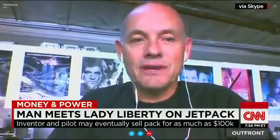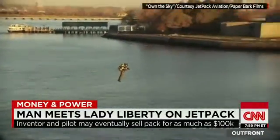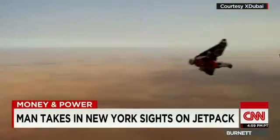Yeah, I didn't hear that message, I don't think. Next thing you know, he was 100 feet up doing 65 miles an hour. Maiman says he can imagine eventually selling a jetpack for the price of a super luxury car — somewhere in the ballpark of $100,000.